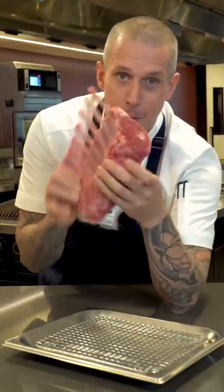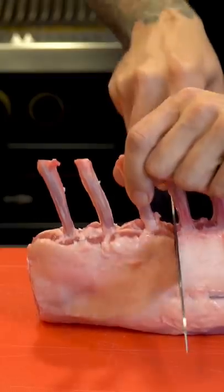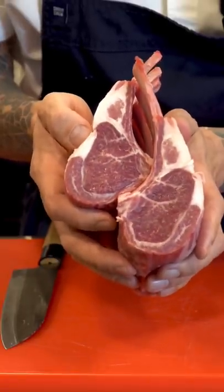This beautiful looking lamb rack is from Hardwicks in Keaton, Victoria, and I'm going to taste it. Now, I'm a Kiwi, so lamb is pretty dear to my heart. Oh, look at that — how good's the marbling? That's seriously impressive.